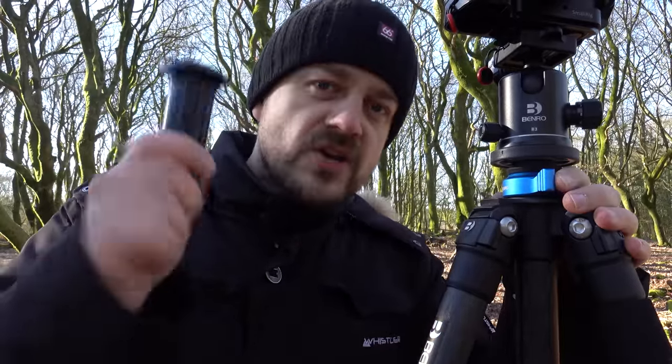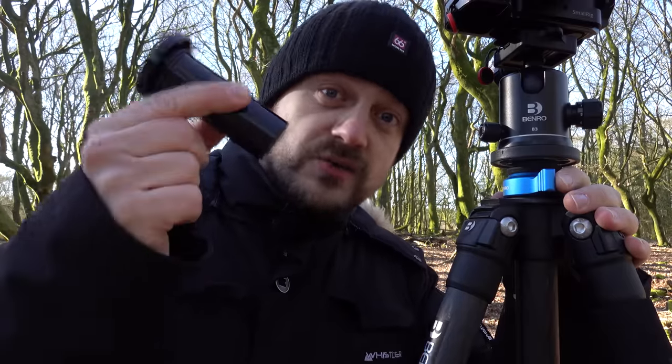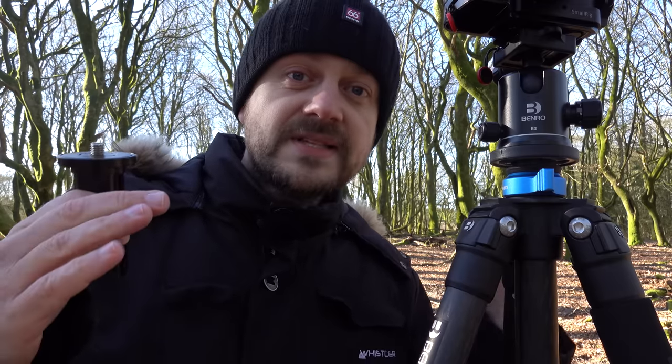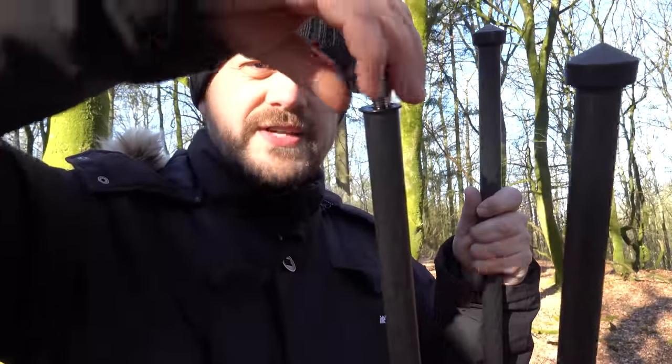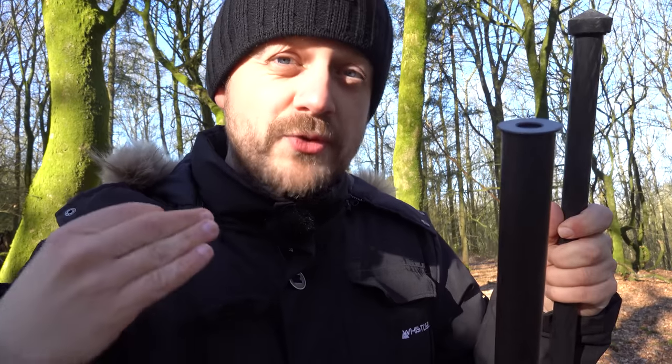If you are not a big fan of center columns and you want to get your tripod all the way down to the ground, it comes with an interchangeable center column so you can use a short one instead, which gives much more flexibility if you want to get down low. If you want to attach spikes, it's quite easy to take off these rubber feet and just put on the spikes instead. I've actually never used spikes, but if you're into spikes, you have that option.